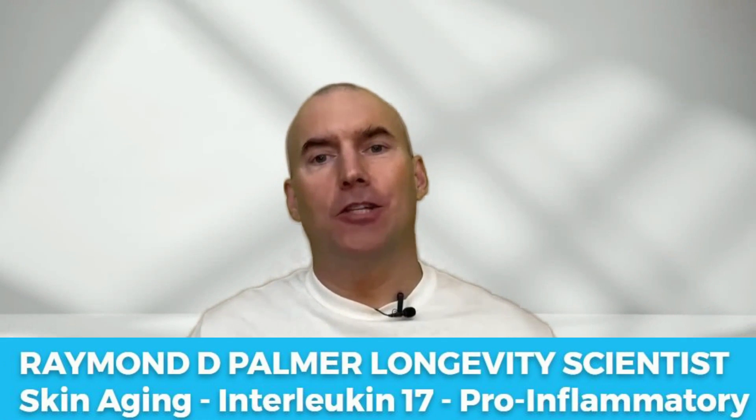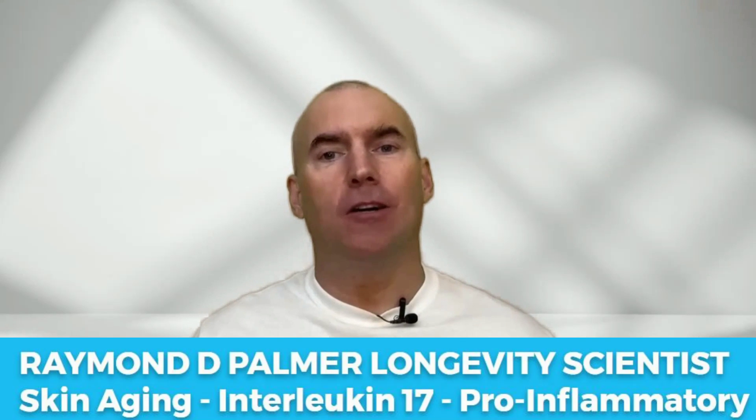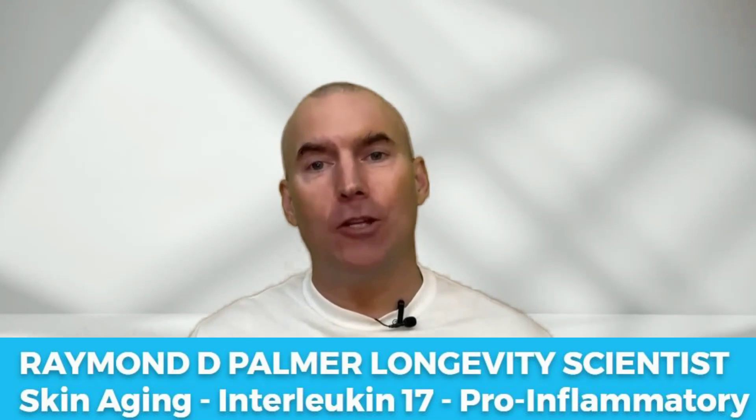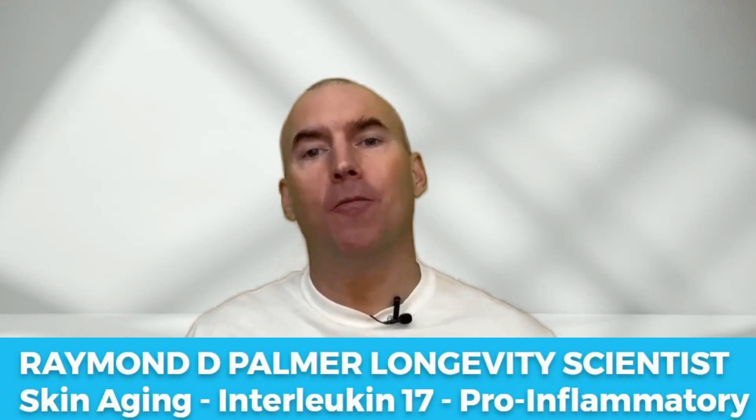What's happening, my curious bunch of health fanatics? Welcome back to the channel. Before we dive deep, I ask for one super simple favor: if you enjoy this content, please smash that thumbs up button for me, as it's super helpful for the YouTube algorithm — it basically tells YouTube what content to promote or push down. So let's dive in.